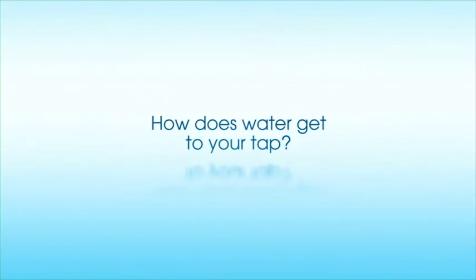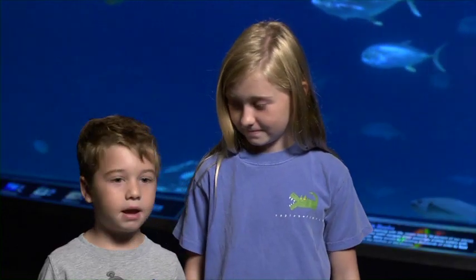How does water get to your tap? Do I know how water gets to my tap? Yes. Lakes, rivers, ponds. Through reservoirs. From the ocean. Probably through the shore. From a pipe. Yeah, from pipes. I don't know. Somebody that knows a whole lot more about it gets it there somehow.